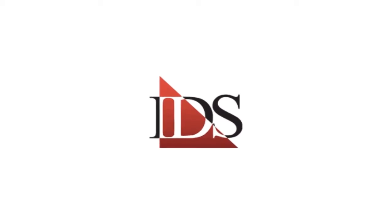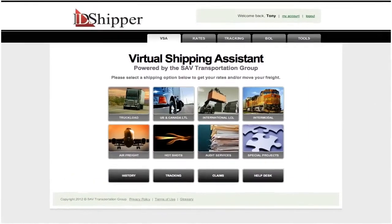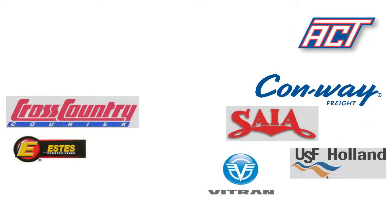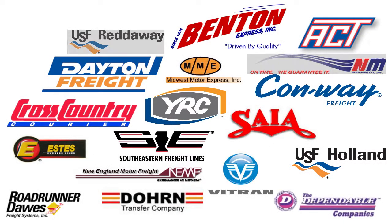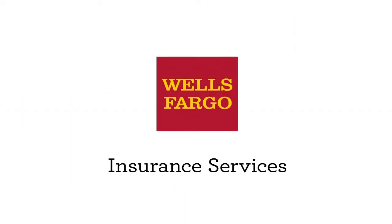iSoft Data Systems is proud to introduce the Virtual Shipping Assistant, a customized shipping solution that will help you streamline your supply chain and improve your bottom line. This new tool is readily available within our workflow, and it provides instant access to preferred rates from nearly 50 qualified carriers, and a full-coverage onboard insurance option offered through our partners at Wells Fargo Insurance Services.